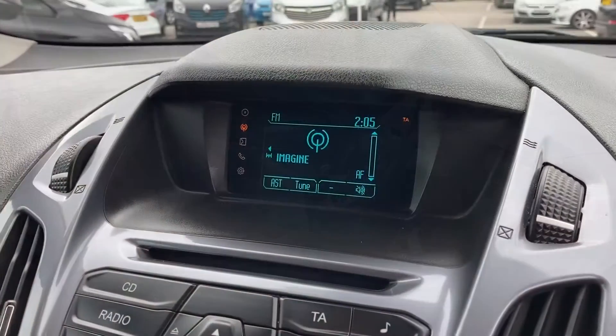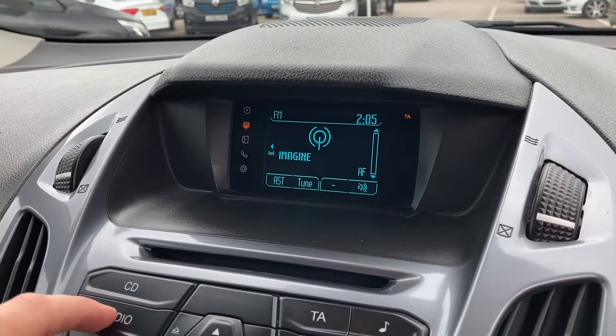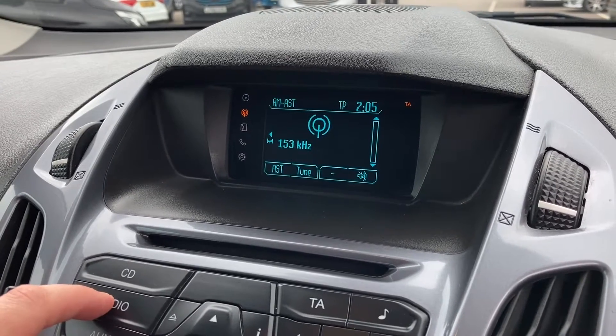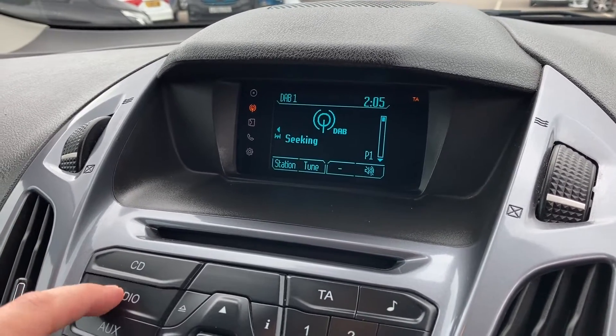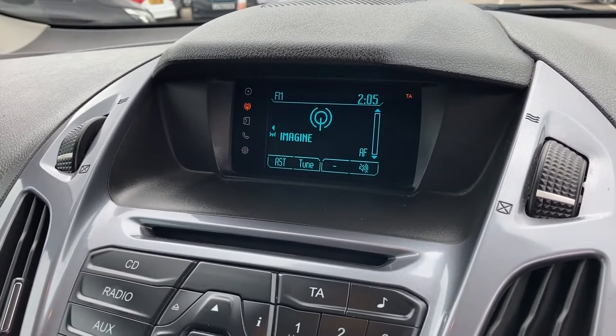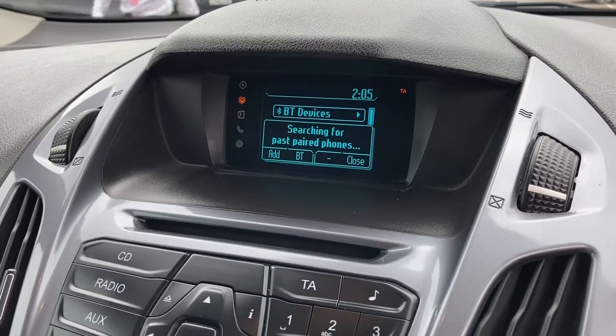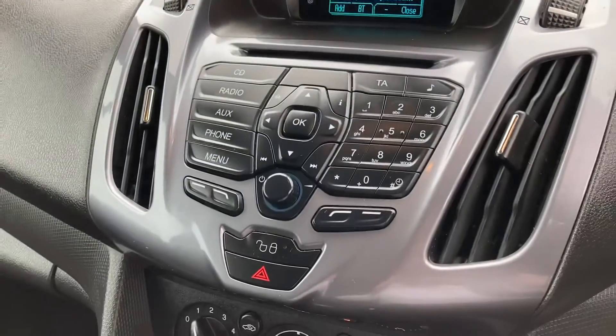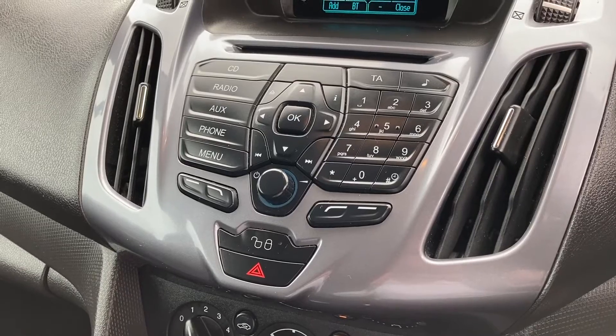If we pop inside, we'll have a look at the infotainment system. Here you get FM, AM, and also DAB stations, as demonstrated. There is also Bluetooth connectivity for your phone, great for hands-free driving. Here is the control unit for your infotainment system.